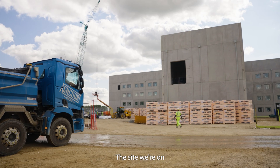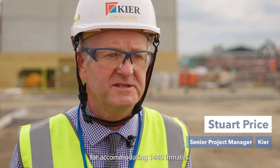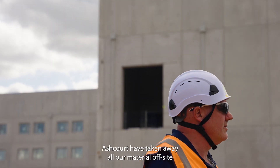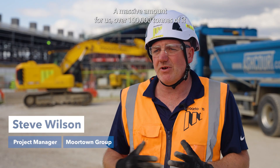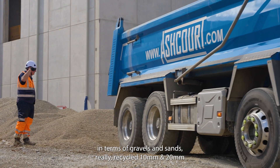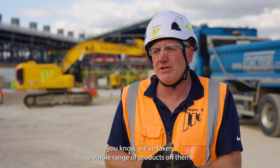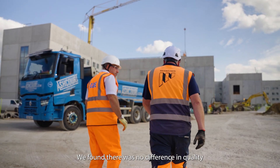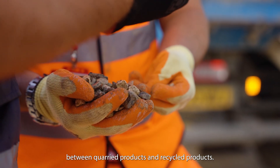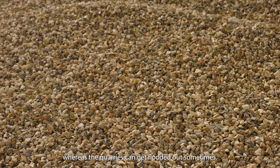The site we're on is a brand new prison, HMP Mill Site, for accommodating 1,440 inmates. Ashcourt have taken away all our material off-site — a massive amount, over 100,000 tonnes — and the majority of that we've probably bought back off them in terms of gravels and sands: recycled 10 mil, 20 mil, grit sands, wash sands. We've taken a whole range of products off them. We found there was no difference in quality between quarried and recycled products, and through a wet winter and wet summer they haven't slowed down on production, whereas quarries can get flooded out sometimes.